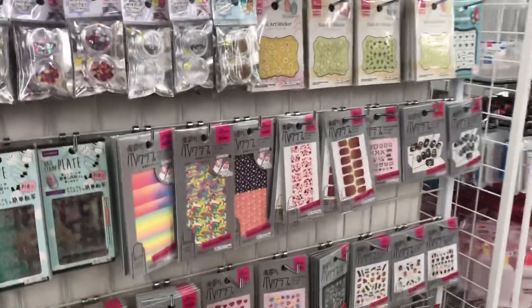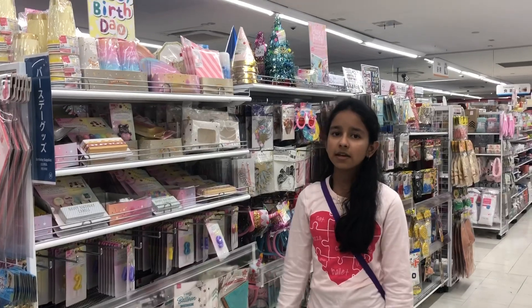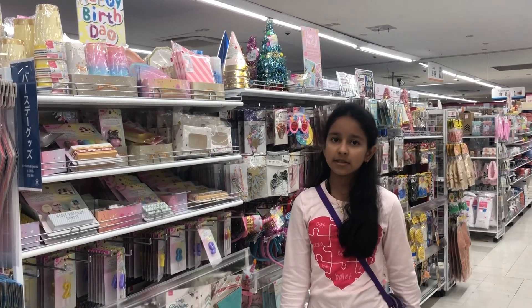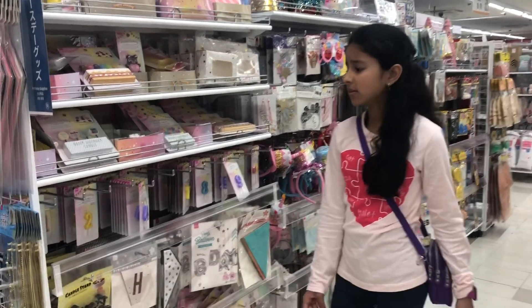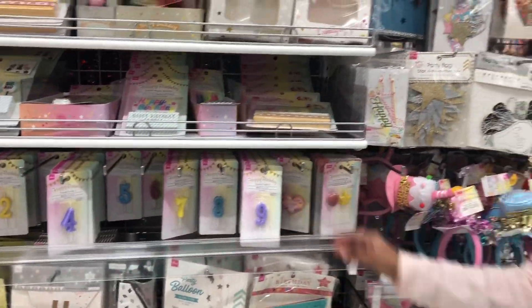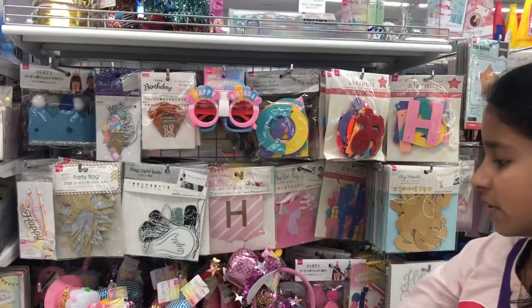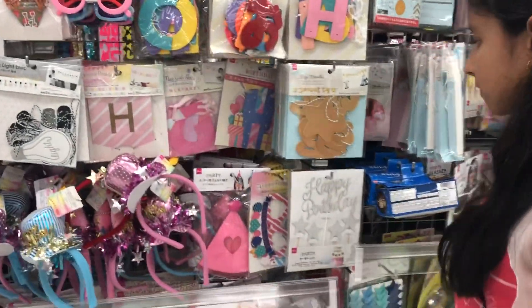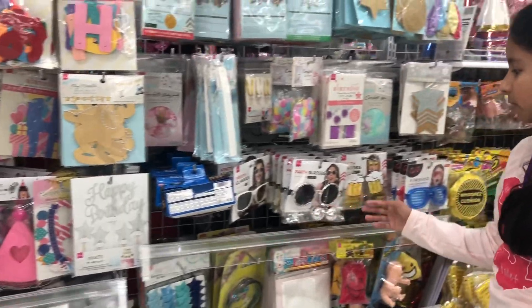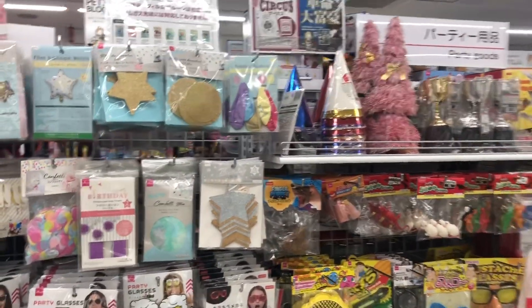Now we are going to see the party decoration items. Here we can get some number candles, caps of different shapes and sizes, party goggles, and many other things.